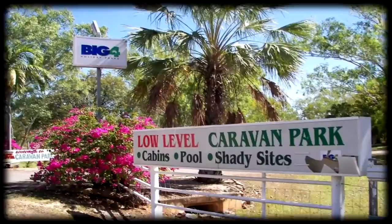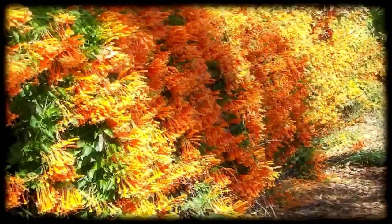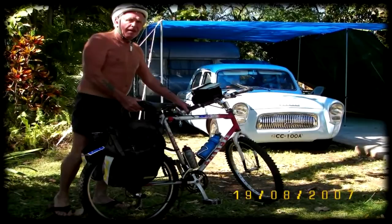We spent a week at the Big 4 low-level caravan park. Bougainvillea is in full bloom — it's a beautiful caravan park. Jamie is outside a 1950s caravan and car.